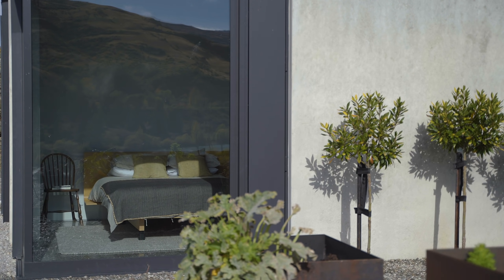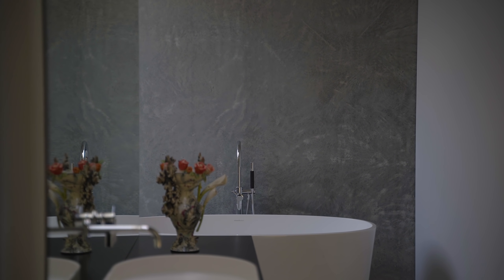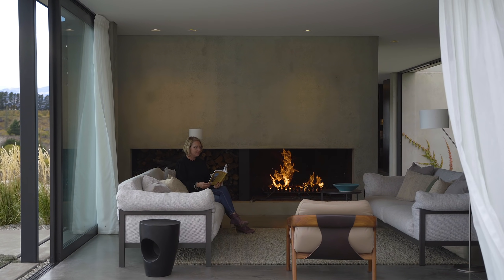The interior palette is subdued and served as a backdrop for the client's interior choices. A dark float-finished concrete floor using Peter Fell's colours was intentionally made to seem hand-finished.